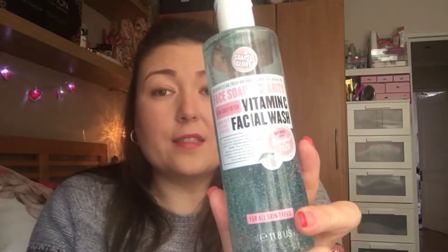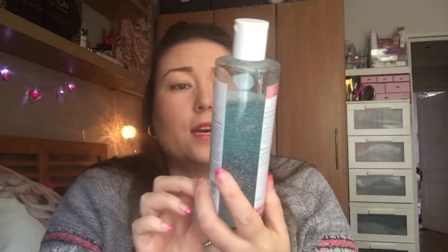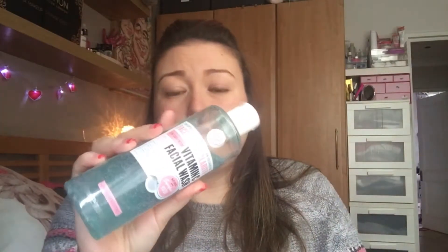The next thing is from Soap and Glory as well, and this is the Face Wash. This has got little beads in it and it's called Face Soap and Clarity 3-in-1 Daily Detox. It's just lovely. You just put a little bit in your hand and then wash your face with it and rinse it off. I use this when I'm in the bath because I do cleanse in the morning and at night.